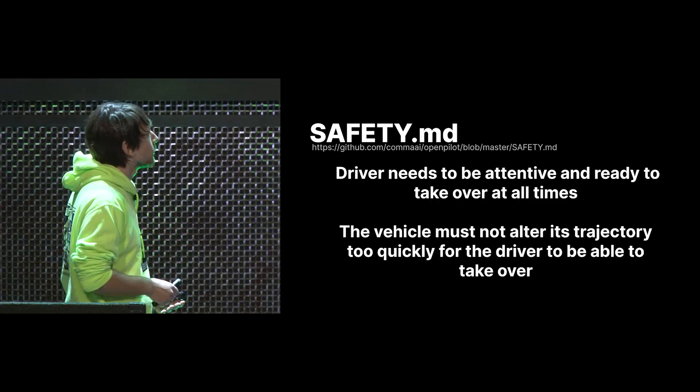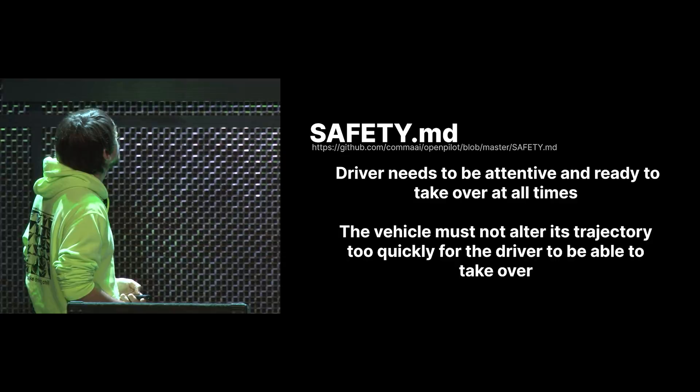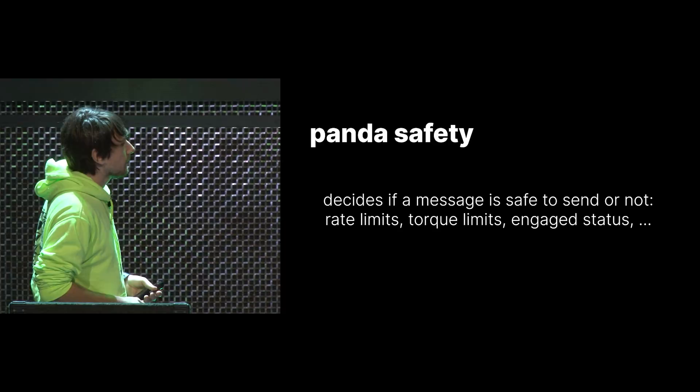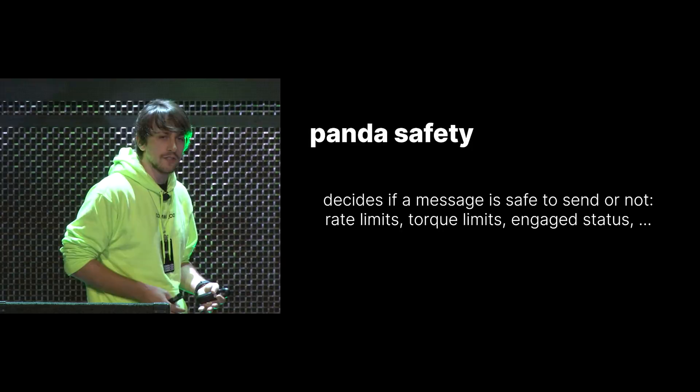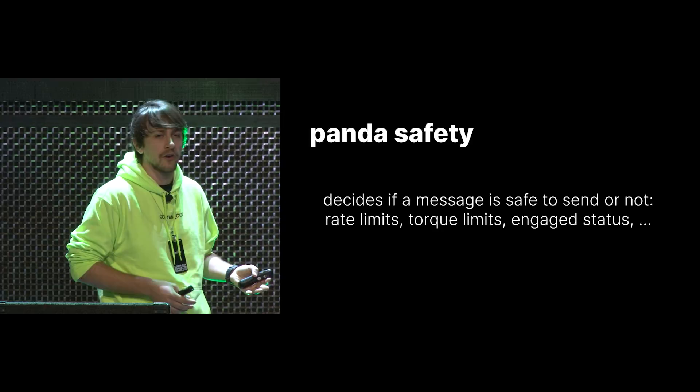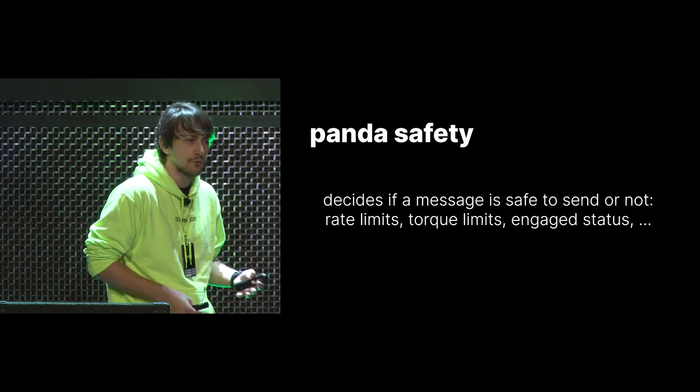This is enforced in our Panda safety library. The Panda safety library runs on the Panda on an STM32, which is an ASIL-rated microcontroller. This code is meant to be very simple — it doesn't use a lot of external libraries and is easy to reason about. It basically enforces, for every message, whether it's safe to send or not. If you're going on a highway and want to suddenly steer very hard, the Panda won't allow that. Even if somebody introduces a bug in OpenPilot code, the Panda will not allow an unsafe message to be sent.